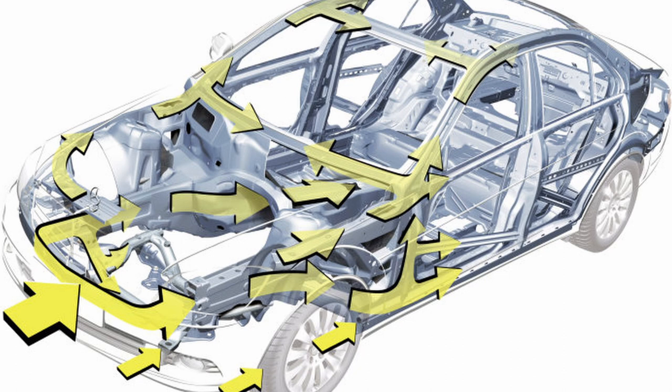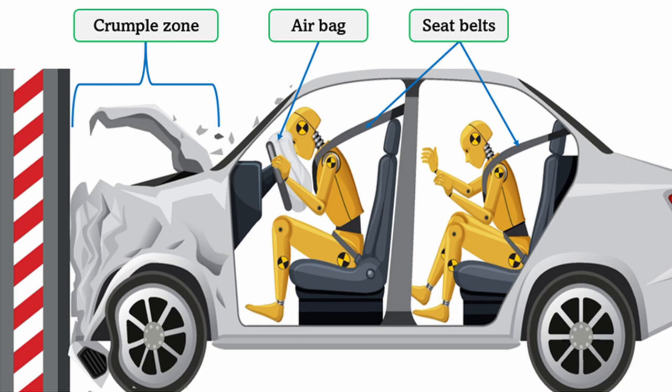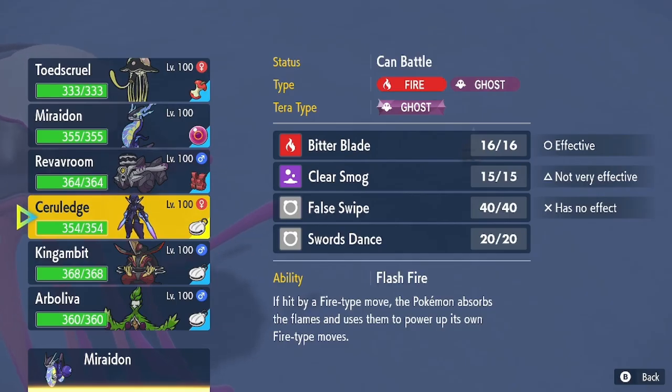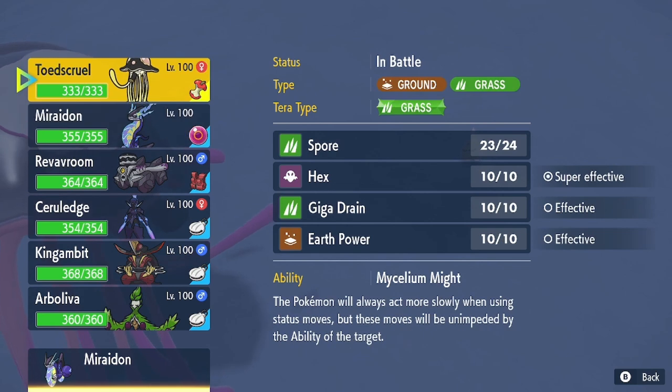Crumple zones are meant to disperse as much energy from the crash as possible. They crumple, twist, bend, and deform away from the passengers to divert and waste all the excess crash force. The safety cage is the second line of defense, meant to resist the leftover force and avoid crumpling into the passengers. Both of these components use steel in the frame as a sturdy protective material.